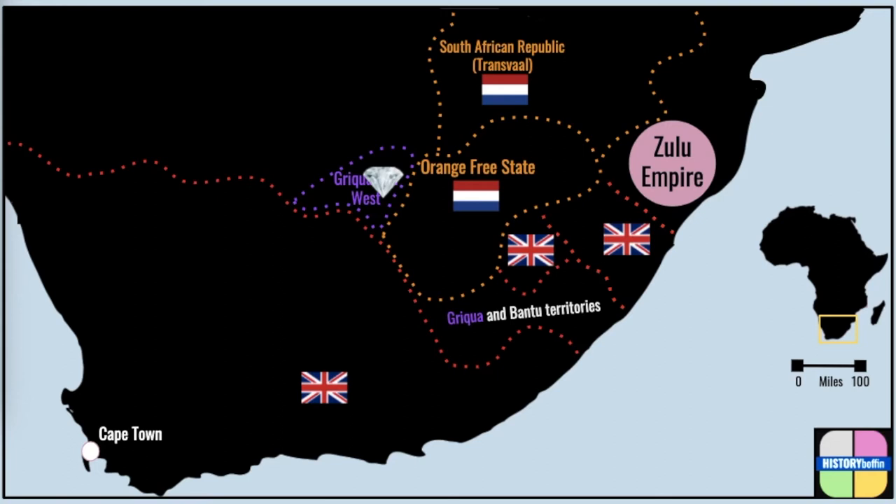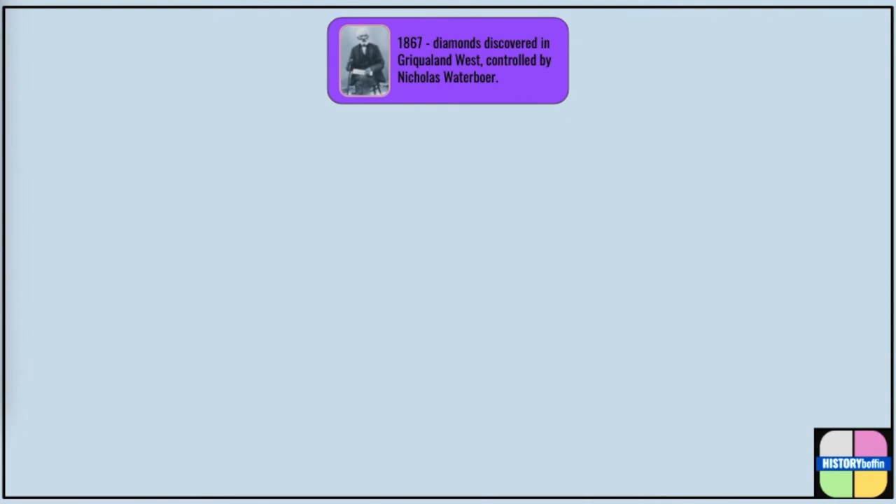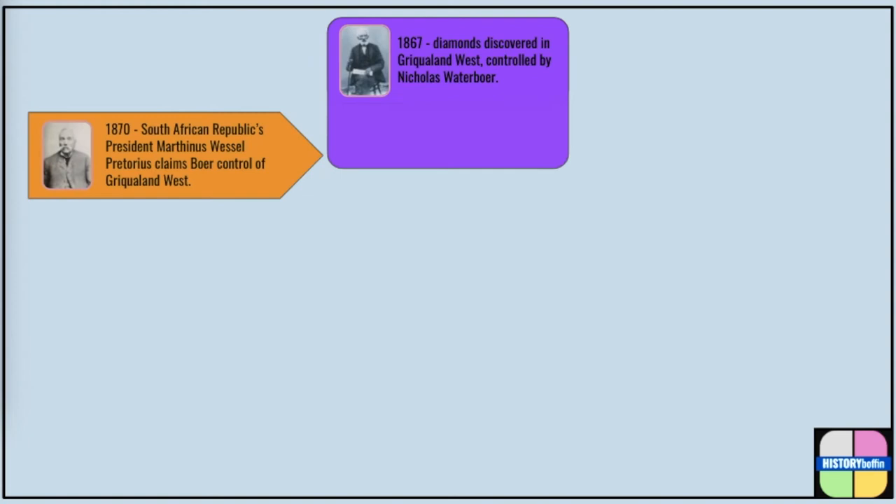The land was now valuable, and control of it was considered vital. By 1867 and the discovery of diamonds, Griqualand West was now supposedly ruled by Nicholas Waterboer, the son of Andreas Waterboer, though his title of captain was more symbolic than meaningful. There had been conflicting claims to the land from Boers, Griquas and local Tswana tribes for some time, but arguments over who should control Griqualand West began in earnest in 1870, with the first president of the South African Republic, Martinus Wessel Pretorius, claiming control of the territory and attempting to establish an administration over the mining community.